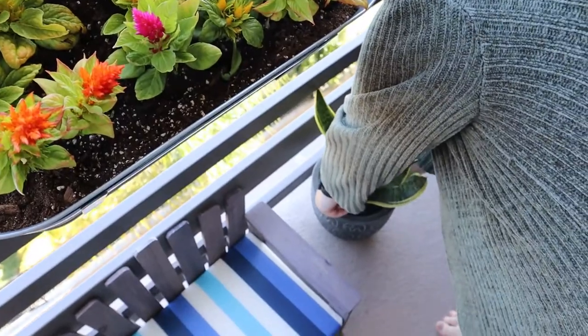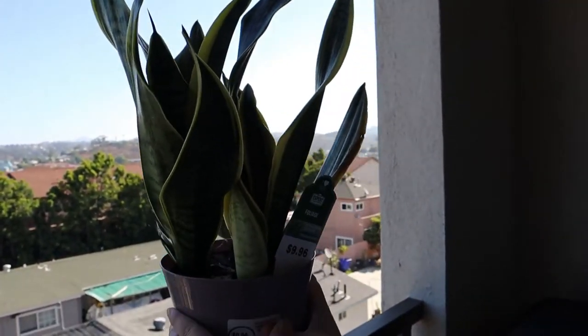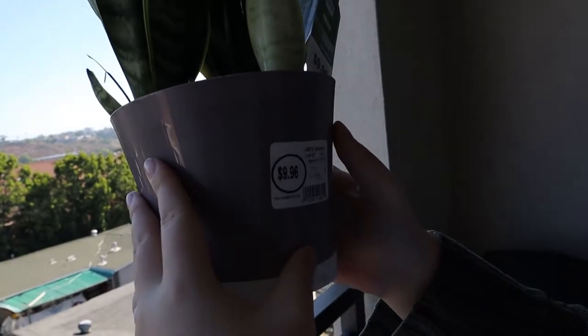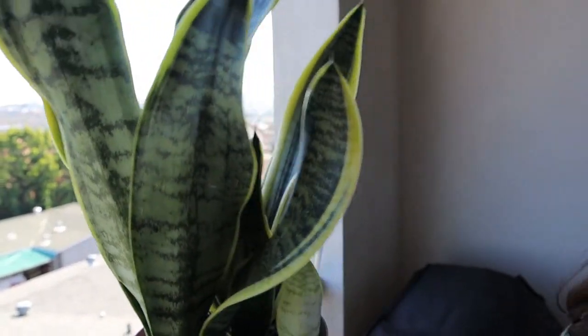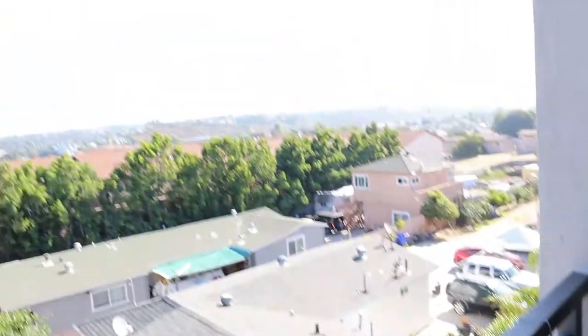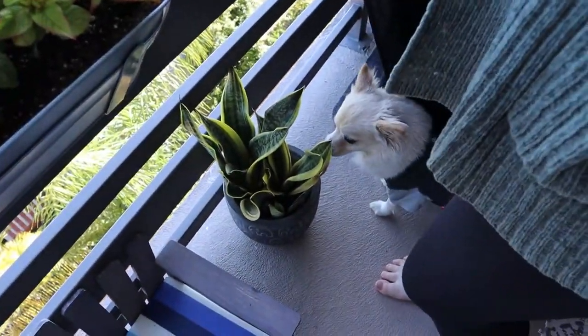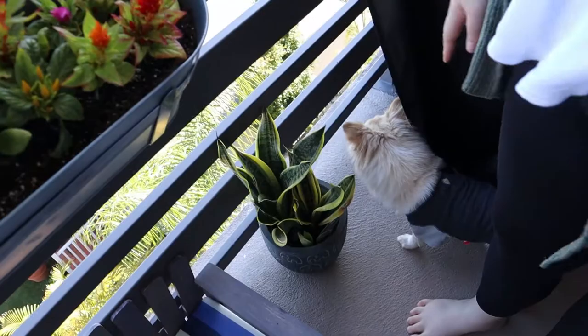And I have another snake plant. I don't know if they're supposed to be outside, but this one has new growth. This one was from Walmart — $9.96. And what's his name? I think it'd be Steve — and that one would be Sam. That's all of our plants, but I want more. We might go back to Home Depot and get more plants.